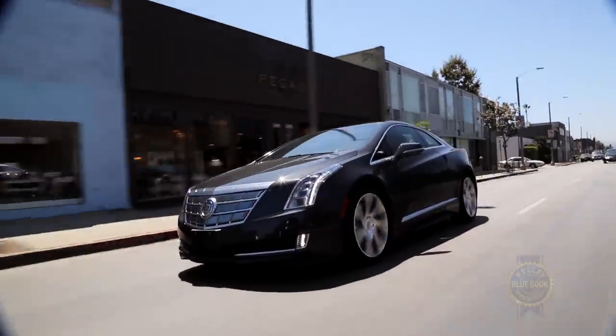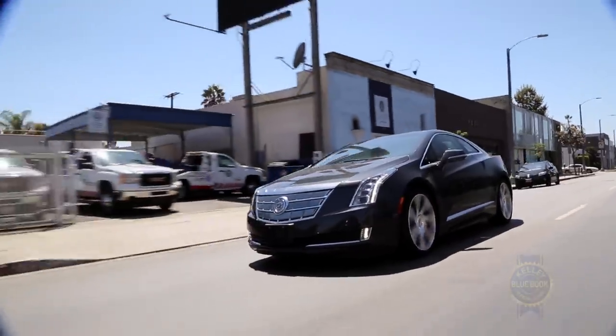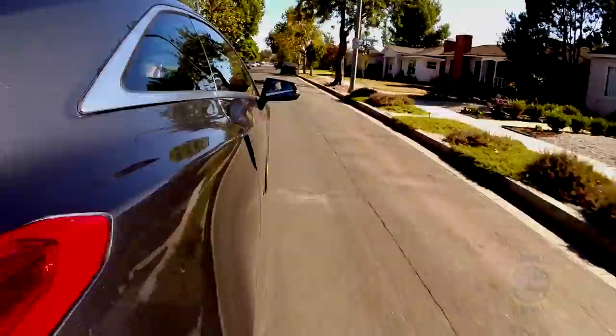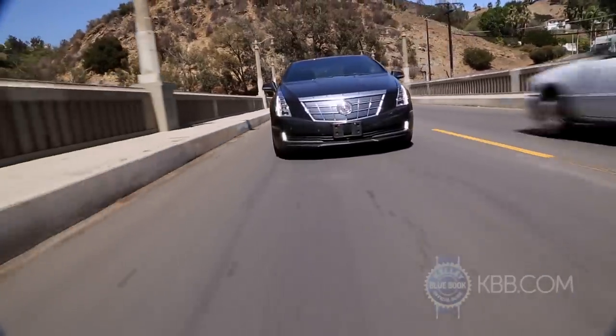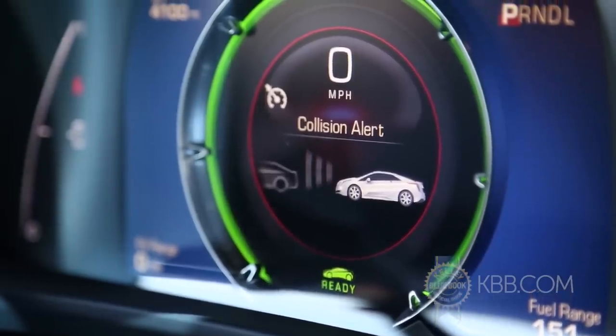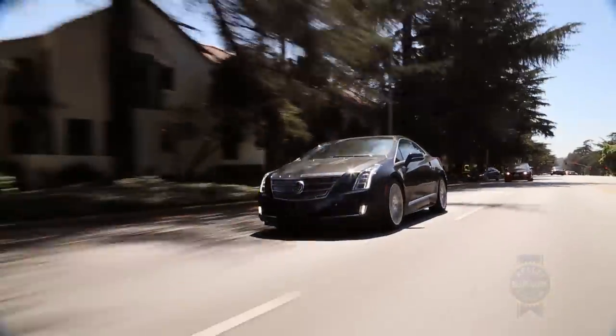Tack on an extra $3,700, and you'll drive home with automatic high-beam control, blind-spot monitoring with rear cross-traffic alert, adaptive cruise control linked to GM's Haptic driver's seat, and automatic collision braking.